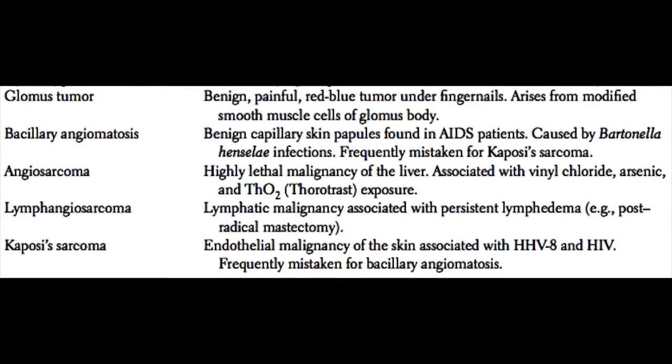A glomus tumor is a benign but painful red-blue tumor that occurs underneath the fingernail and arises from the modified smooth muscle cells of the glomus body.